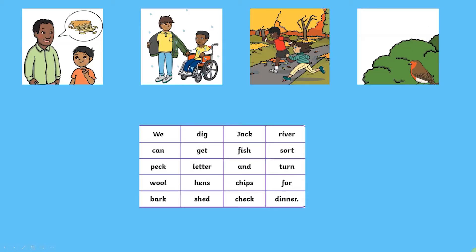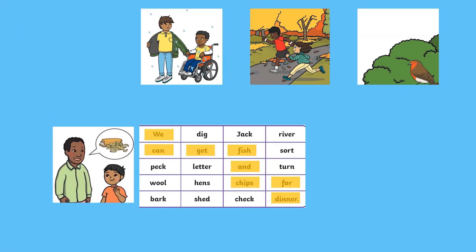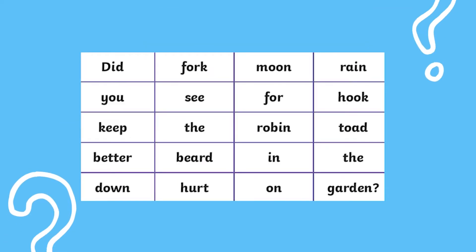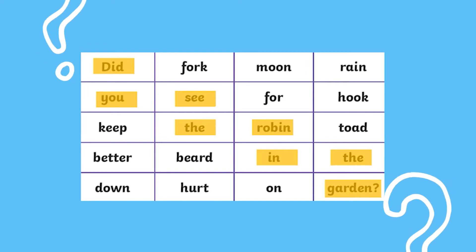If your child is ready for a bigger challenge, you could always give them a maze and a variety of picture clues and they've got to work out which one helps them get through the maze. Or you could give them the maze with no picture at all — that would really test their reading and sentence understanding.